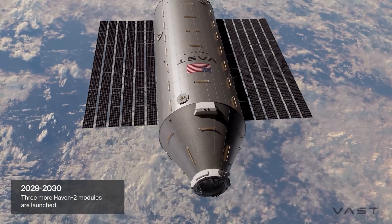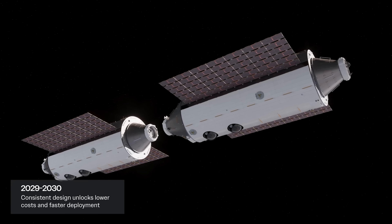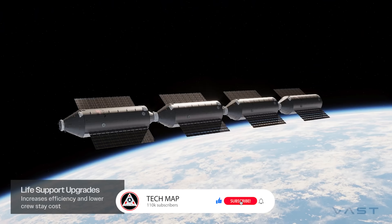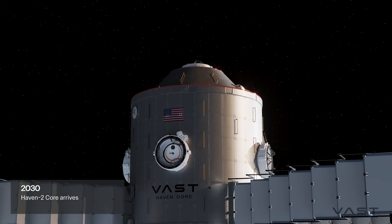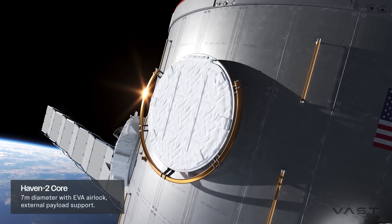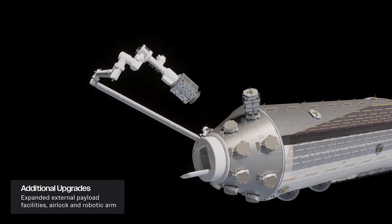Unlike the single-module Haven-1, Haven-2 is designed as a modular, expandable station, much like the ISS. Construction is slated to begin in 2028, with completion by 2032. At its heart will be the Haven-Core — a massive seven-meter-wide central module offering 70 cubic meters of living space, launched on SpaceX's Starship.